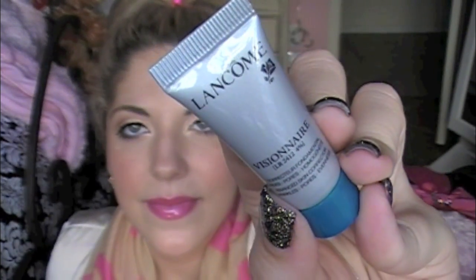Next little square package — Lancôme Visionnaire Corrector. I want to open it now because I want to see what it looks like. I think it's like a kind of corrector for your face, like a moisturizer kind of thing. Cool. Definitely always loving to try new face creams.